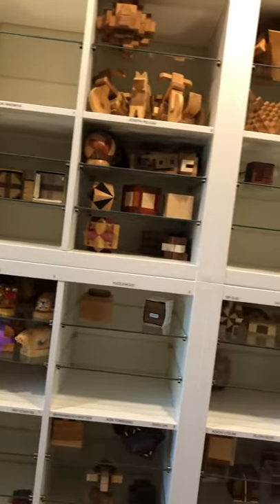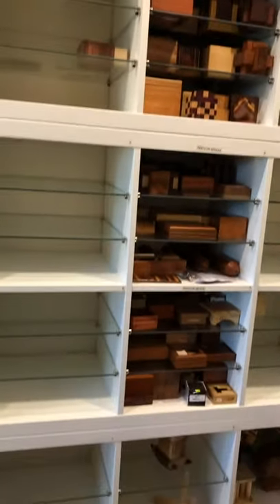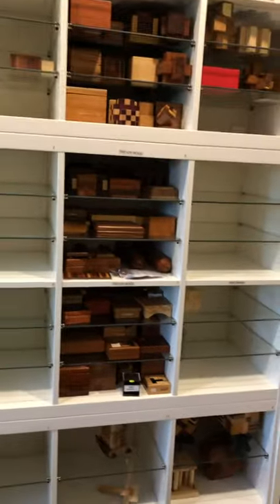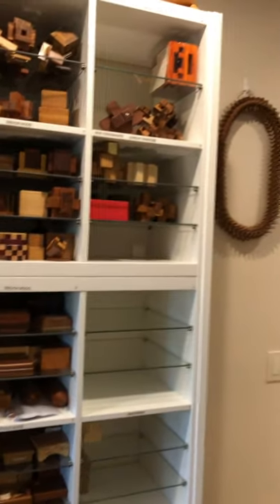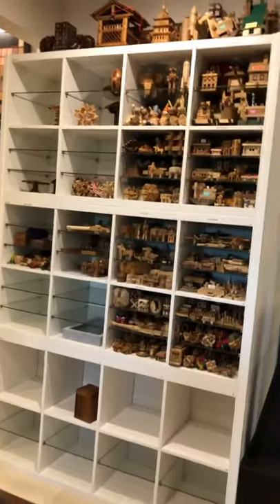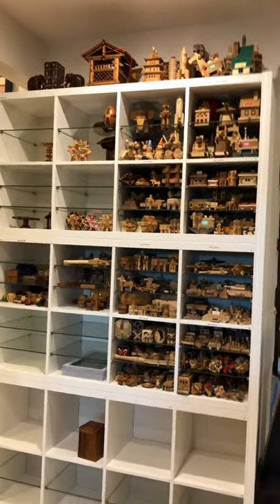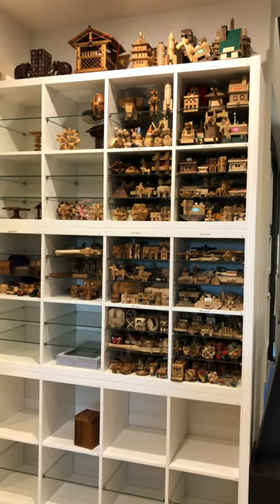There's some Joseph Pelican, a bunch of puzzles I don't know what they are, and a bunch of Trevor Wood. This collection is amazing — the amount we've got here. Brian Young stuff is up there too, and there are some big pieces. Moving over to the west wall, we've got Japanese Kamuki puzzles over here.